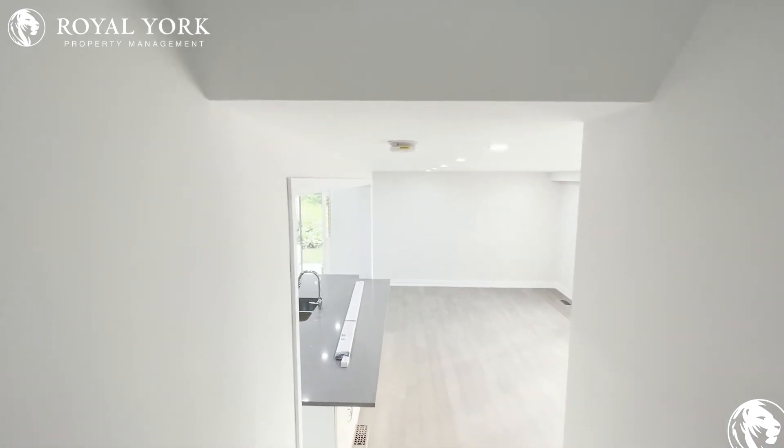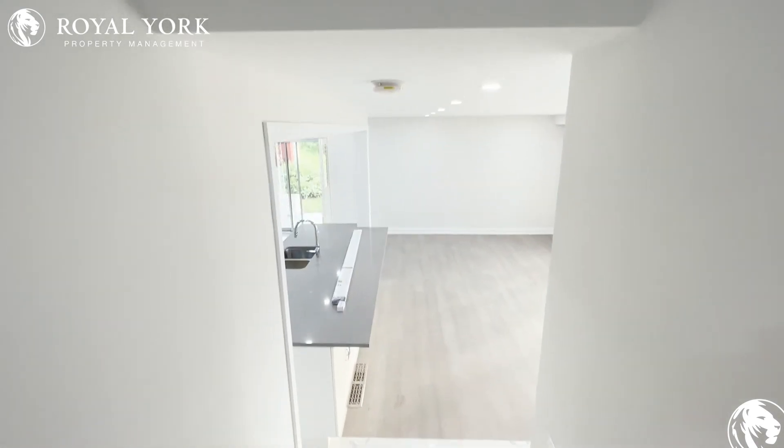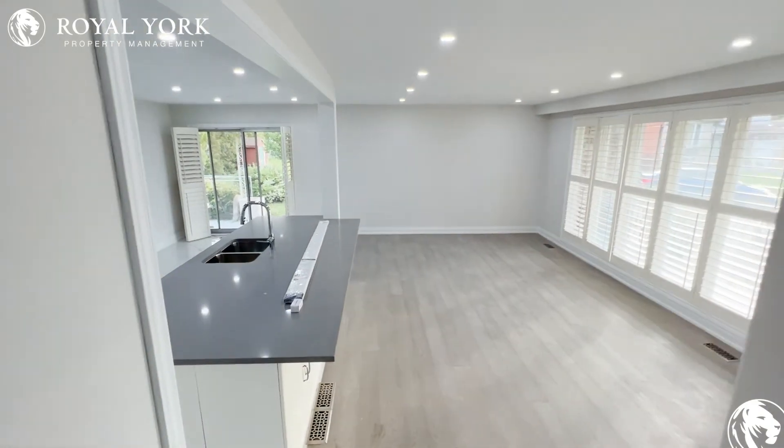To view this property and many more, please visit us at RoyalYorkProperties.com. Serving you 24-7-365. Thank you.